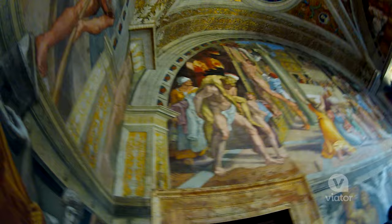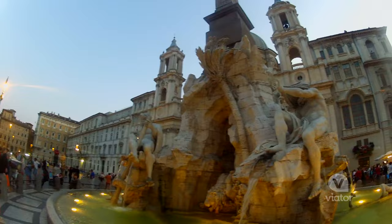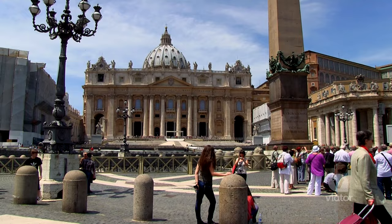Walking around the Vatican City is like nothing I could have imagined. I've seen all these things in history books and on TV, but it does not compare to actually being here. This is definitely one of the coolest places I've ever been. Simone, you're an excellent guide. Thank you very much. My pleasure. I hope you enjoyed this time together. Love it.